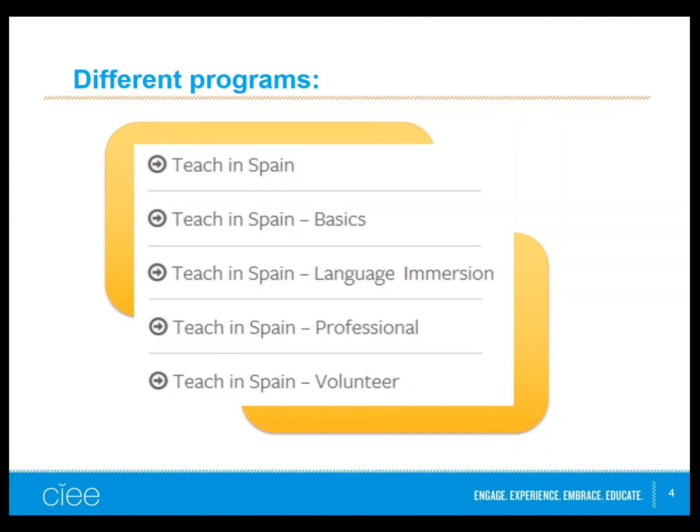We have a lot of different programs in Spain. The big three are Teach in Spain, Teach in Spain the Basics, and Teach in Spain Language Immersion. All three have the exact same teaching position. The professional program and volunteer program are a little smaller and more different — they don't require Spanish-speaking experience and are more directed toward people who want a shorter experience or more business-oriented teaching.